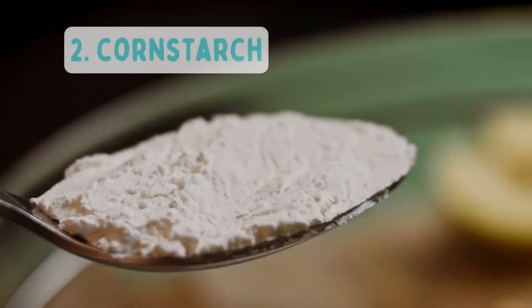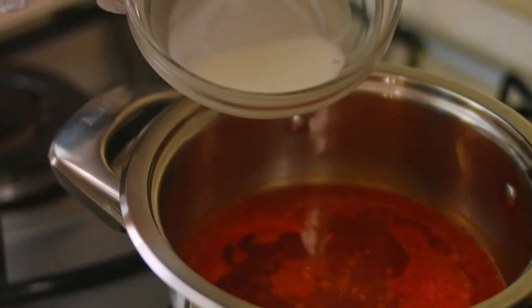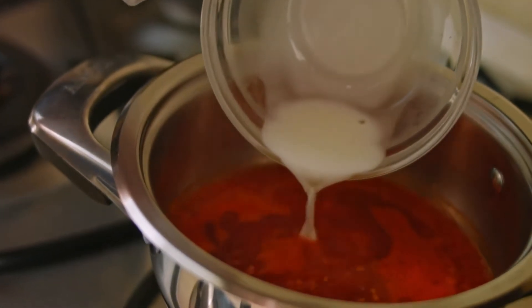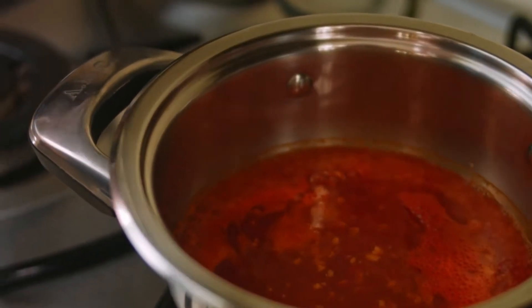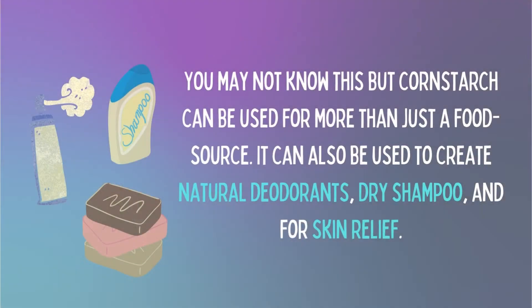Number 2: Corn Starch. Corn starch is mostly made of corn kernels. It's great as a thickener in dishes like soups and sauces, which can be useful if you plan on making homemade gravy or soups. You may not know this, but corn starch can be used for more than just a food source — it can also be used to create natural deodorants, dry shampoo, and for skin relief. For these reasons it is wise to keep some corn starch on hand.